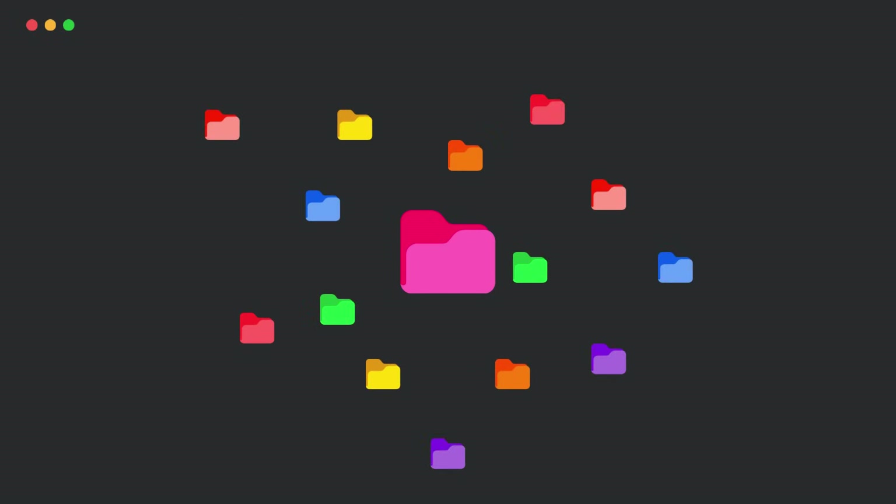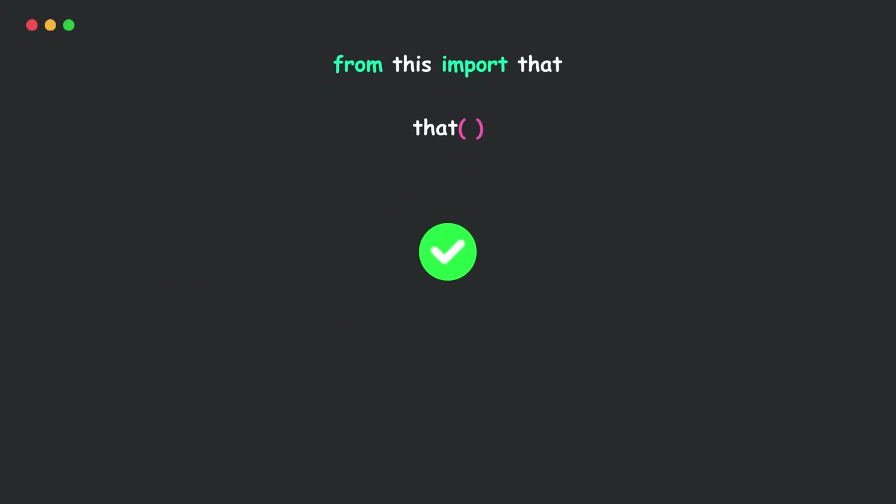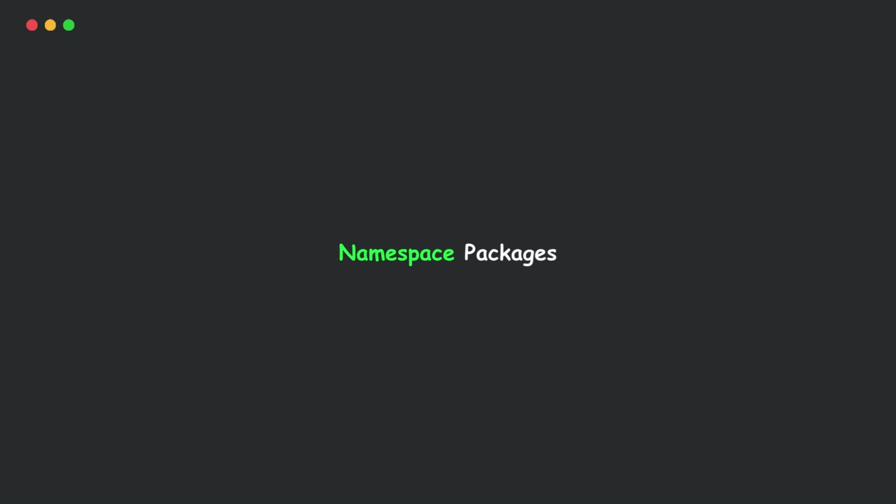So, you've been using Python packages for a while, right? You import stuff, call functions, and life's good. But then you hear about something called namespace packages, and suddenly things don't seem so simple anymore. Well, don't worry, because today we're breaking it down in the simplest way possible.